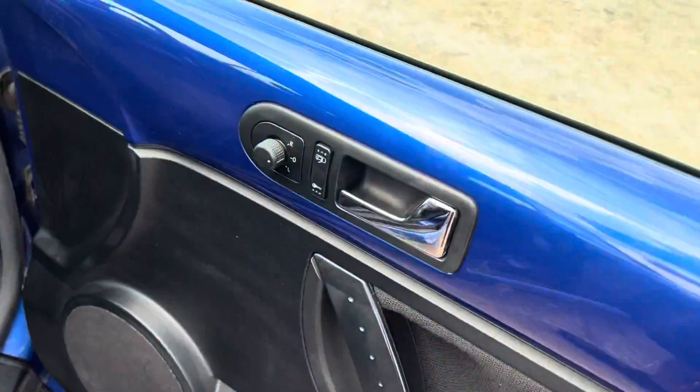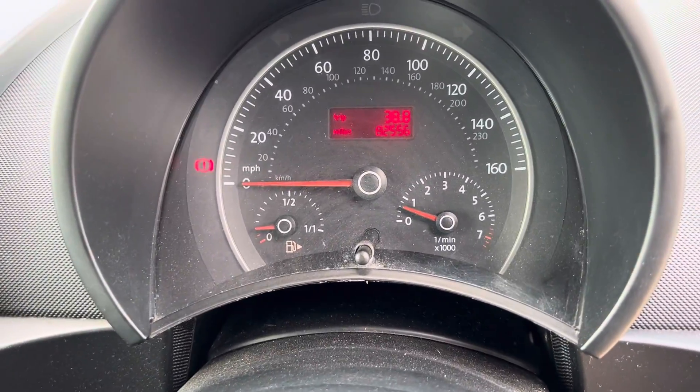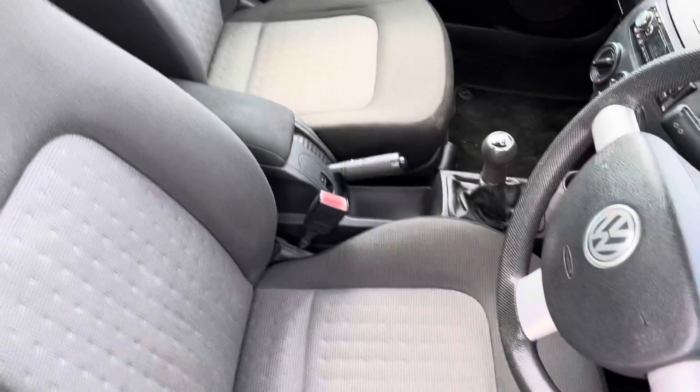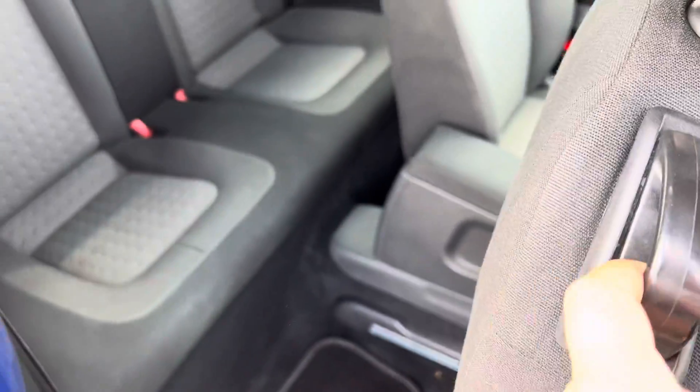The fuel cap there on the side — all that good stuff. The mileage is pretty good as well; it's only done 82,556 from brand new. It's a 1.6 petrol, so it's good for insurance quotes, road tax, and fuel costs. Obviously, with it being a three-door model, you just need to push this forward and then you get into the back.